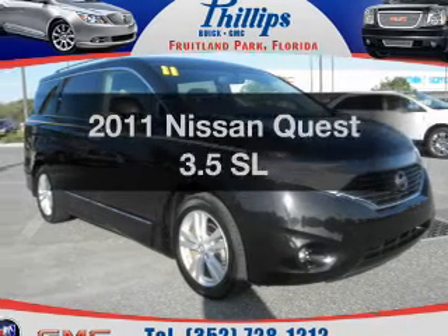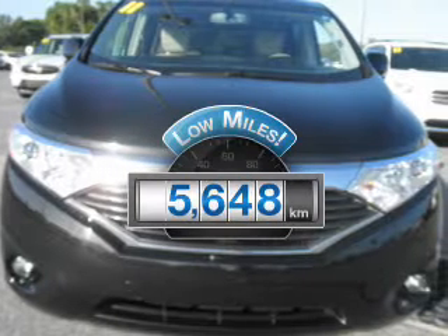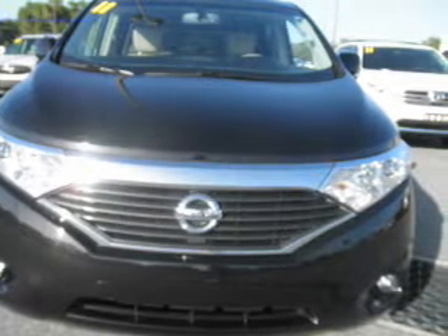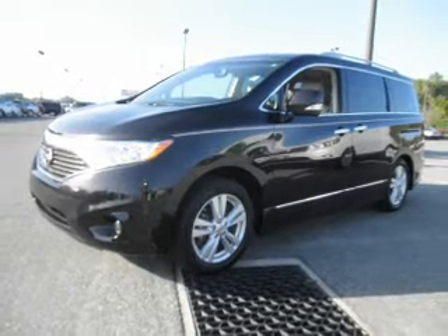Introducing the 2011 Nissan Quest. If you're looking for a first-rate auto, this one could be yours today. Get more for your money with this vehicle that features low mileage and dependability. With a reliable six-cylinder engine, the powertrain includes front-wheel drive, driven by an automatic transmission.